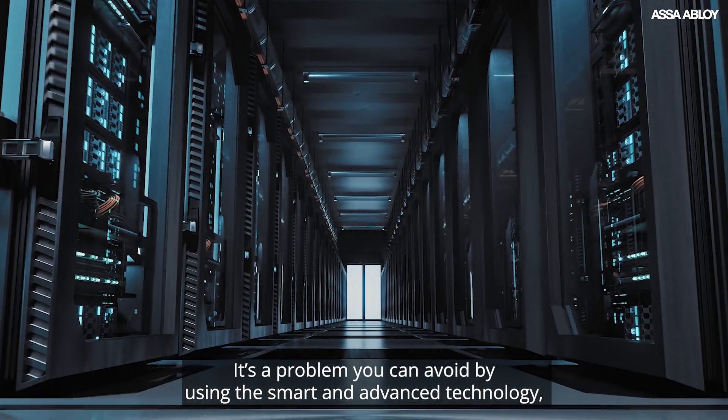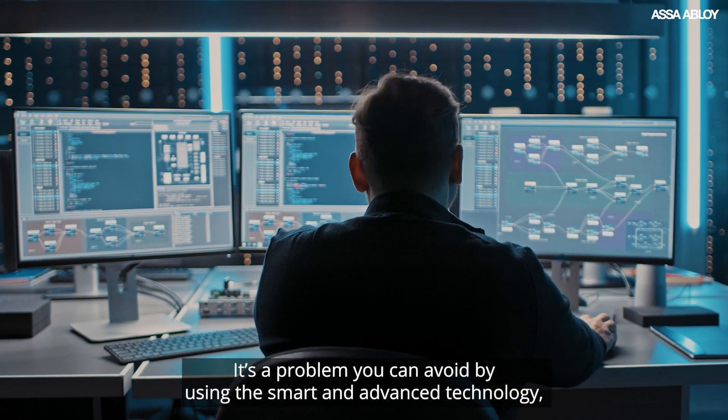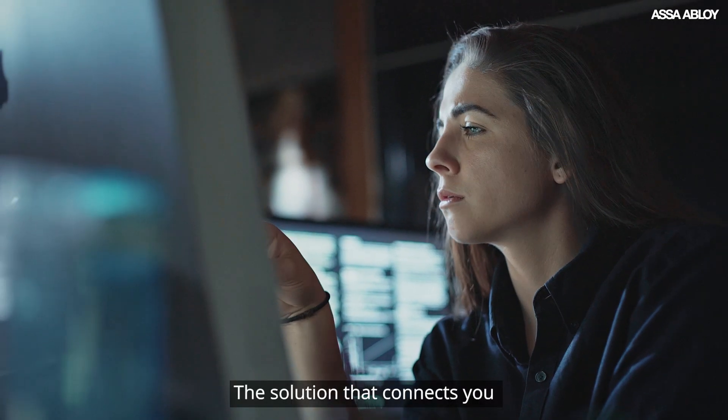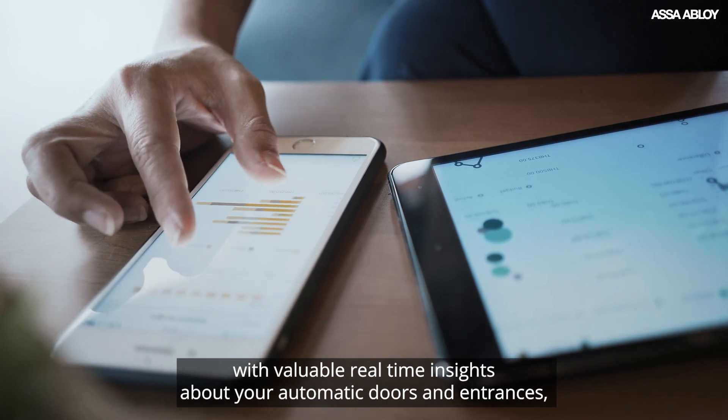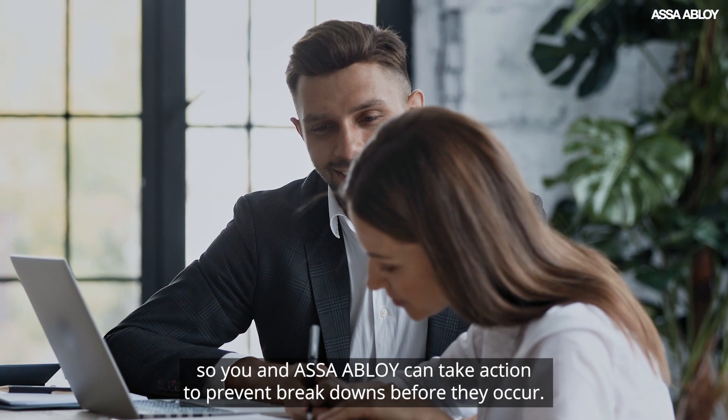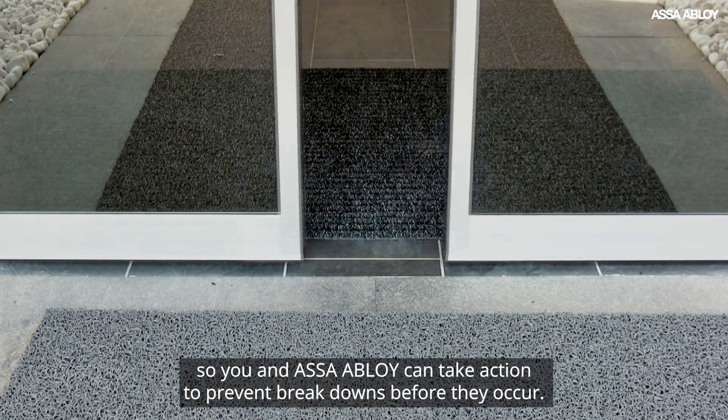It's a problem you can avoid by using the smart and advanced technology of ASSA Abloy Insight, the solution that connects you with valuable real-time insights about your automatic doors and entrances so you and ASSA Abloy can take action to prevent breakdowns before they occur.